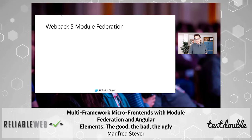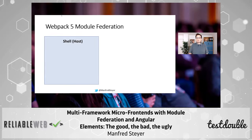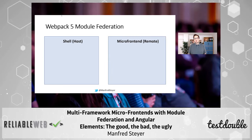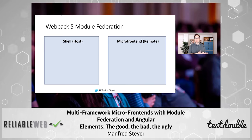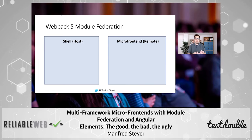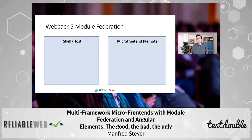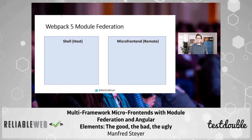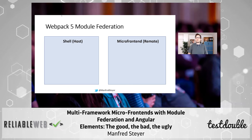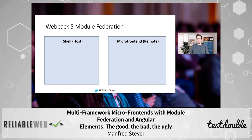If we go with Webpack 5, we get two roles. The first role is the host. The second role is the so-called remote. The host is our micro frontend shell — the thing that loads other micro frontends, in our case micro frontends that use different frameworks. The remote is our micro frontend itself, something that is deployed to a remote and loaded from there at runtime. We are really doing runtime integration.